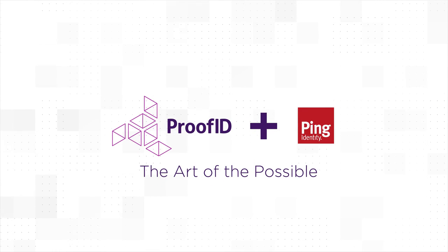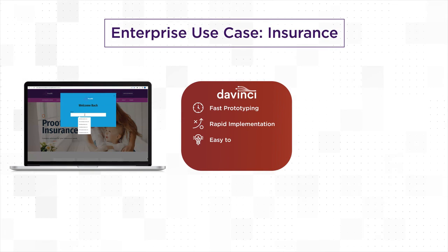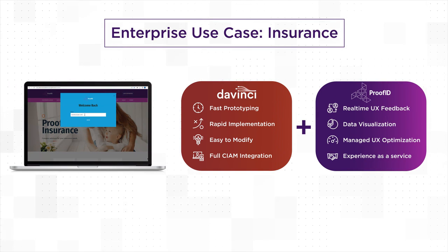We supplied the training, paint and canvas, and ProofID supplied the art of the possible. In this use case, ProofID leveraged Ping's DaVinci to rapidly deliver an identity solution for an insurance company featuring real-time user behavior with data analytics.